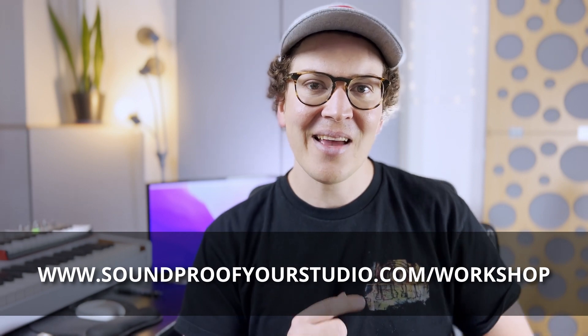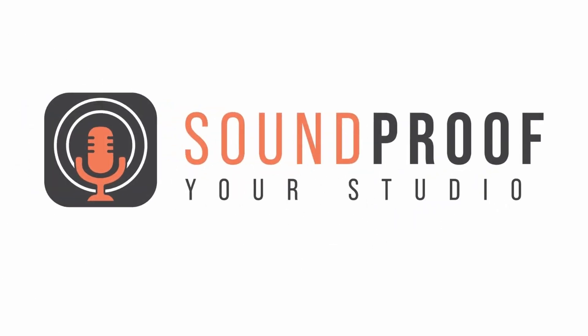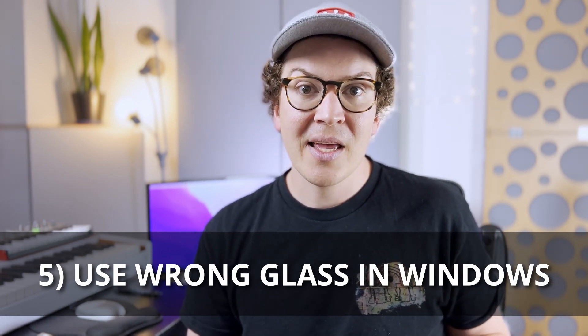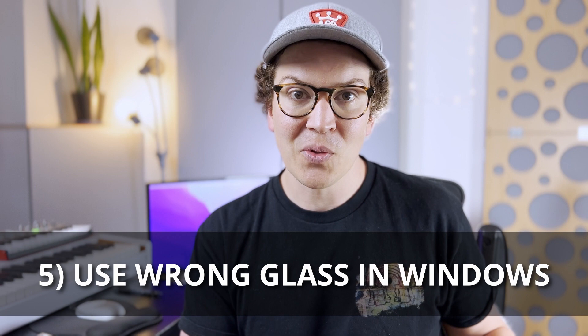Alright, let's dive into this lesson on the five biggest soundproofing mistakes. Number five: the fifth biggest mistake is using the wrong glass in your windows.